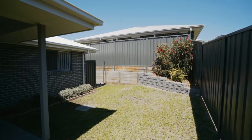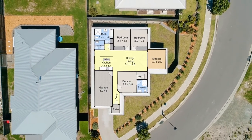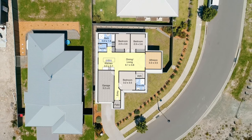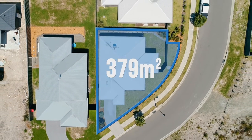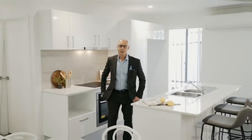Relax and unwind under the outdoor tiled undercover alfresco area that overlooks the low maintenance, easy care grass backyard. With a frontage approximately 35 meters wide and approximately 21 meters deep, this is nestled on a low maintenance, easy care block.